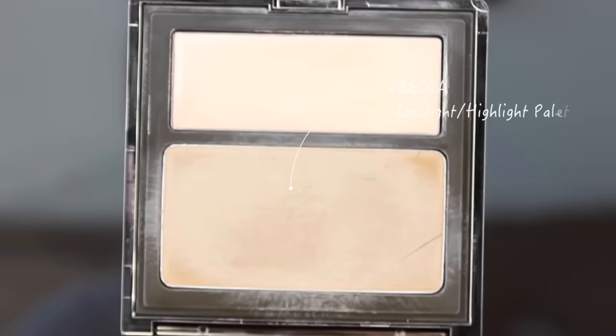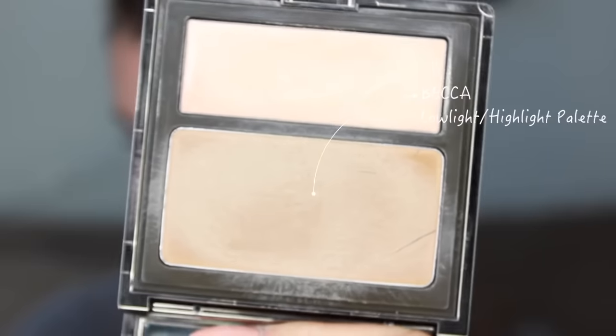The next product is a Becca product — the Low Light Highlight Palette. It's basically a cream contour palette with a taupe cream shade for contour and a Shimmering Skin Perfecter cream for highlight. I did a Worth the Money Wednesday video on this. The products are just too dry for me. I know contour creams are supposed to be drier, but this is so dry I can barely use it, and for the cost — it was pretty pricey — I just don't use it enough.